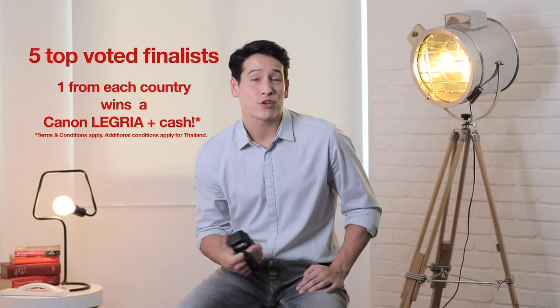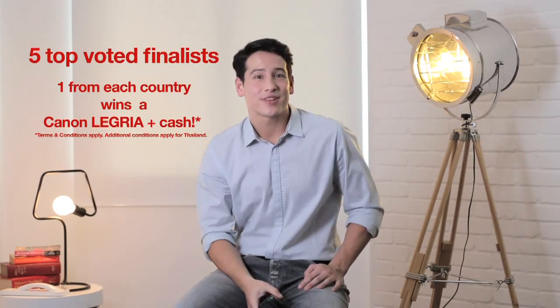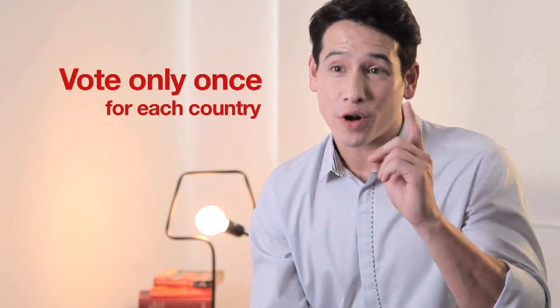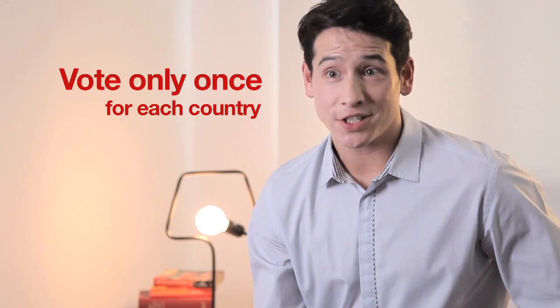In round 1, if your script is voted as the finalist from your country, you will instantly win a Canon Legria plus cash. You will also go into the next round of judging. Everyone is only allowed to vote once for each country, so you can choose your favourite films from Singapore, Malaysia, Thailand, Indonesia and Vietnam. Every vote counts!